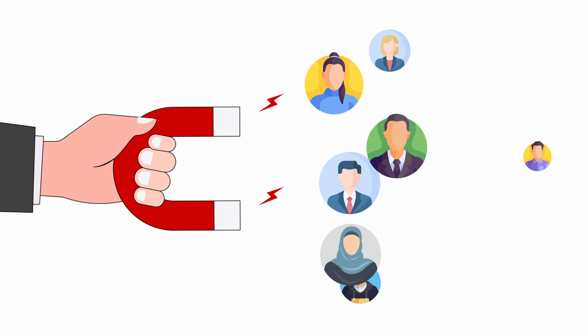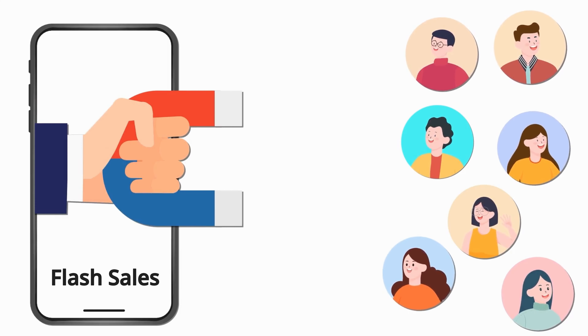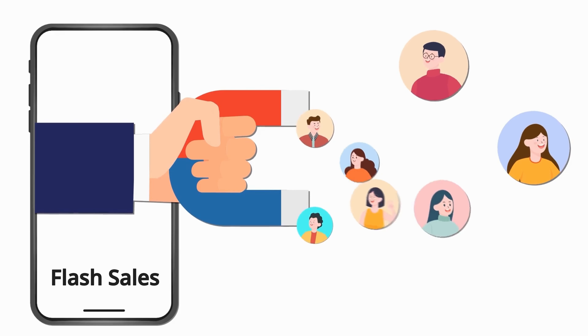Flash sales are limited time offers that provide discounts or exclusive deals on products, creating a sense of urgency among consumers. The strategy behind flash sales leverages the psychological principles of scarcity and urgency, making customers act fast before the deal disappears. The FOMO kicks in and the customer ends up doing an impulse purchase. This not only helps you spike sales volume but also introduces new customers to your brand.